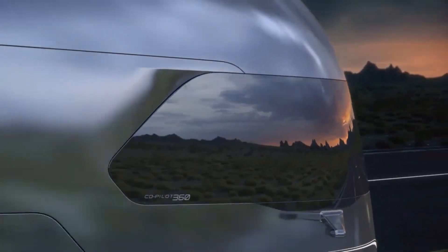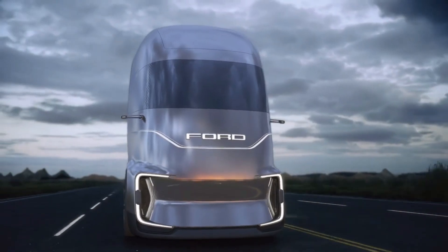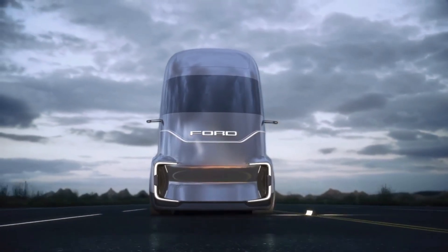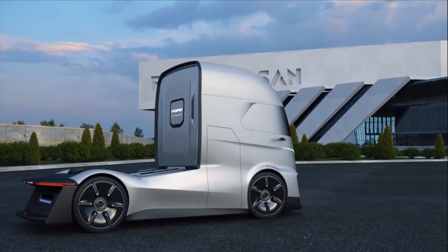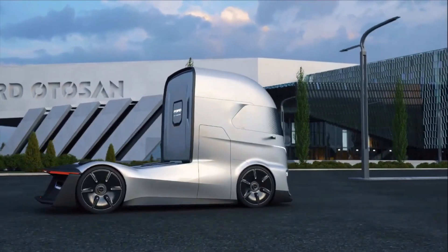The ability of the F-Vision to change the color of its front end, to merge the windshield smoothly with the body while in self-driving mode, and to change the area of the LED headlights so they can act as daytime running lights or turn signals is the most remarkable feature.